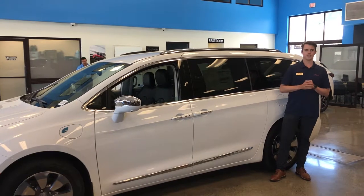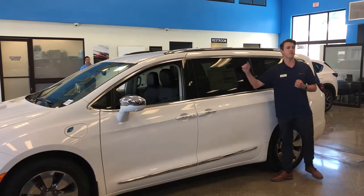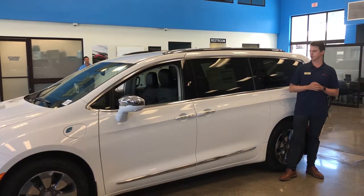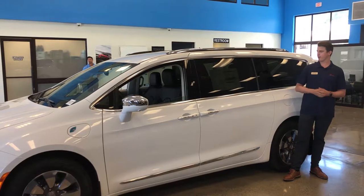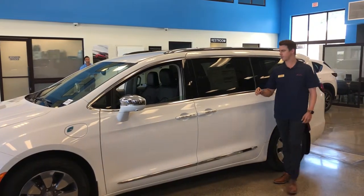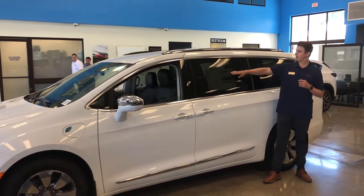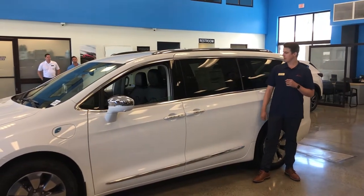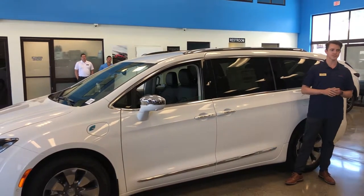Unlike the other hybrids out there, including the Toyota Prius, this gets up to 40 miles of electrical range on a full charge. With the upgraded charging on this vehicle, you get a full charge in just two hours. On top of that, you get 32 miles per gallon, and with the regenerative braking system, you get up to 84 miles to the gallon.